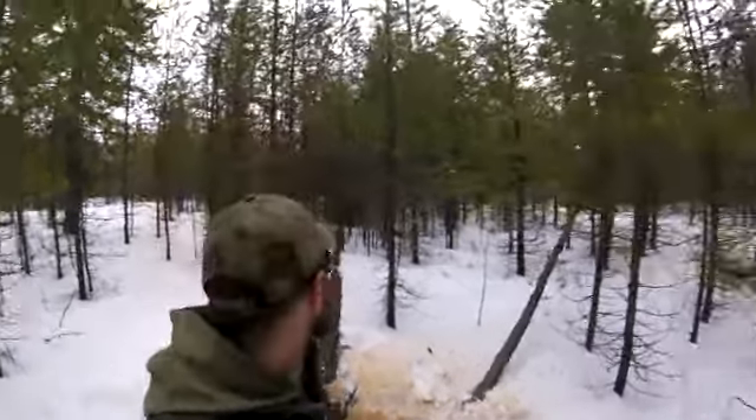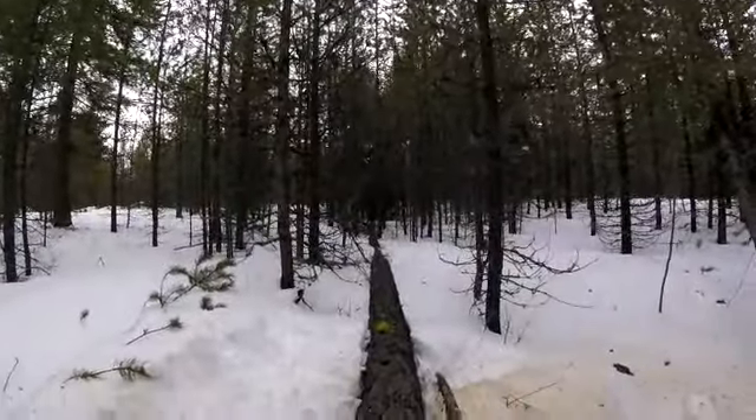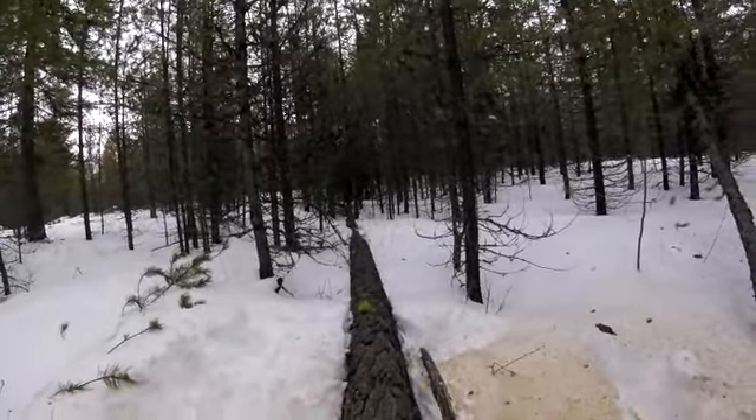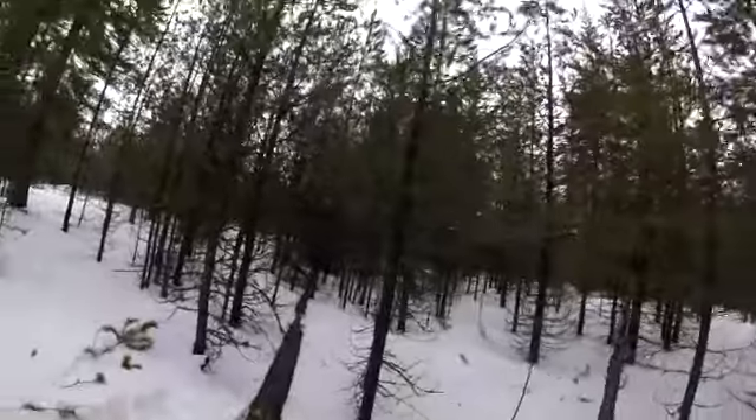Looks like it didn't hit any of those little jack pines - it didn't take out anything. It managed to just weave itself through everything and help me take out nothing. So there'll be more work come springtime chopping stuff down. Here we go - good luck Shelbs.